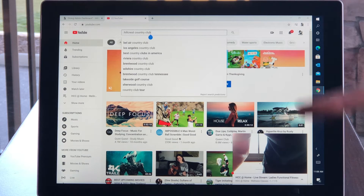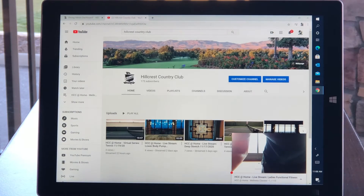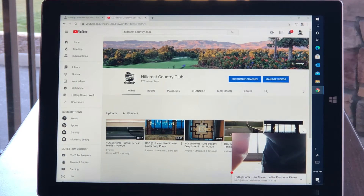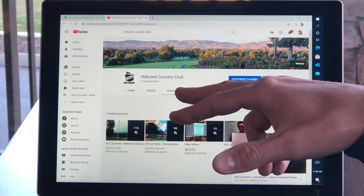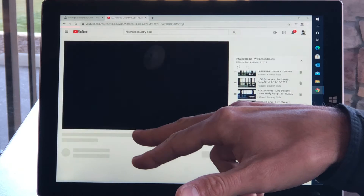We'll start right on time. We're going to type in Hillcrest Country Club into YouTube and you'll see our logo there. Give it a click and then if we are live, you'll see right here in this left corner a highlighted red video — that means we are streaming the class live. If not, you're going to go into the playlist tab and then click wellness classes.